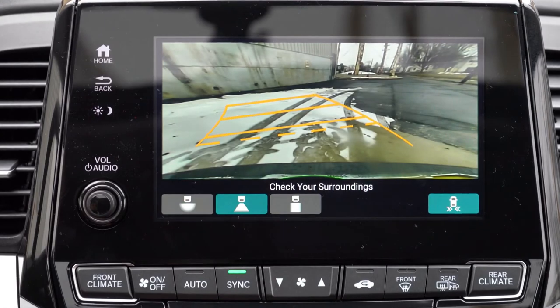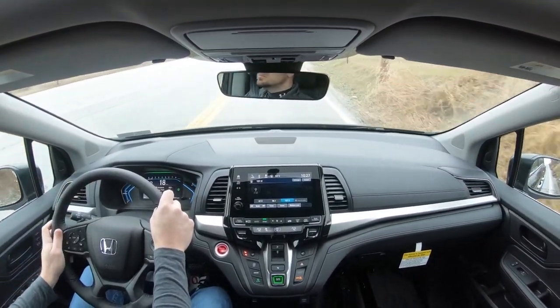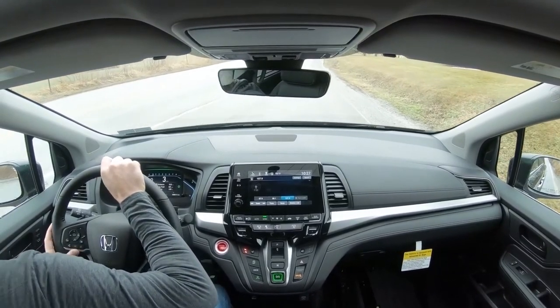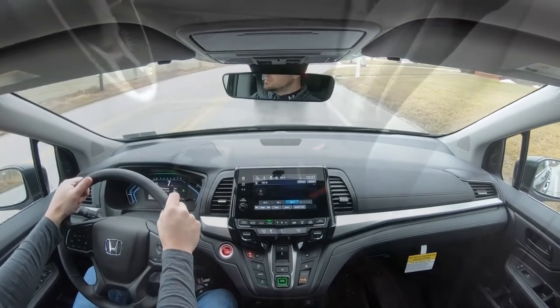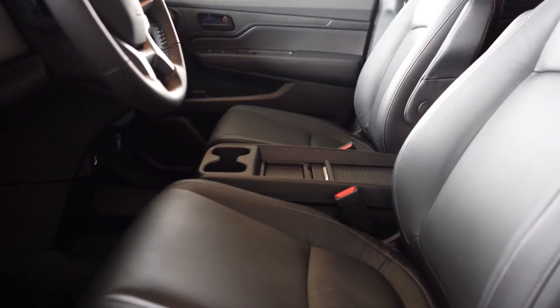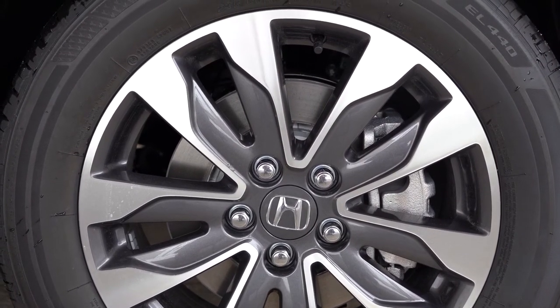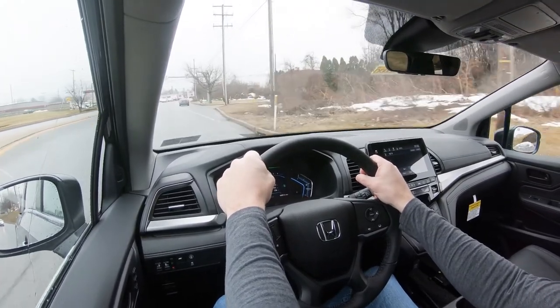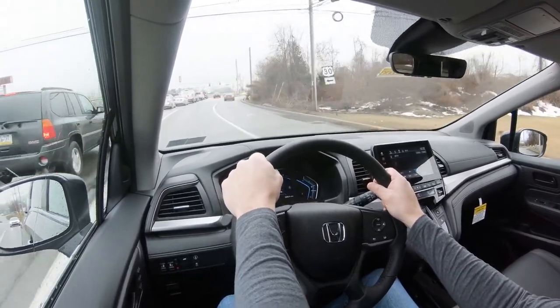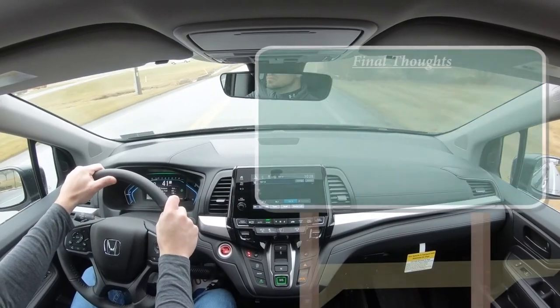When you put the Odyssey in reverse, a rear-view camera with dynamic grid lines comes standard on every trim. On to safety: the Odyssey earned IIHS Top Safety Pick Plus — the highest designation given by IIHS. Standard safety equipment includes front, side, and side-curtain airbags; driver and passenger knee airbags; LATCH anchors; rear child door locks; and tire pressure monitoring. Also standard across all trims is Honda Sensing: collision mitigation braking, road departure mitigation, forward collision warning, lane departure warning, lane keep assist, adaptive cruise control, traffic sign recognition, automatic high beams, and a rear seat reminder alert.